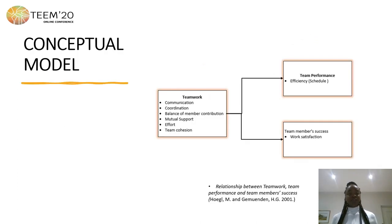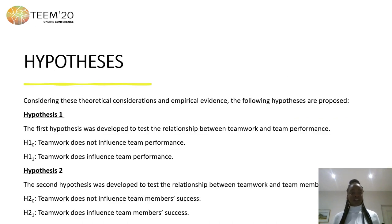This study's conceptual model tries to investigate how teamwork influences team performance and team member success. It examines how teamwork influences team performance in terms of efficiency, and team member success in terms of work satisfaction. Work satisfaction means whether learners would conduct the same type of collaborative work in the future, and efficiency refers to whether the work was submitted within the required time.